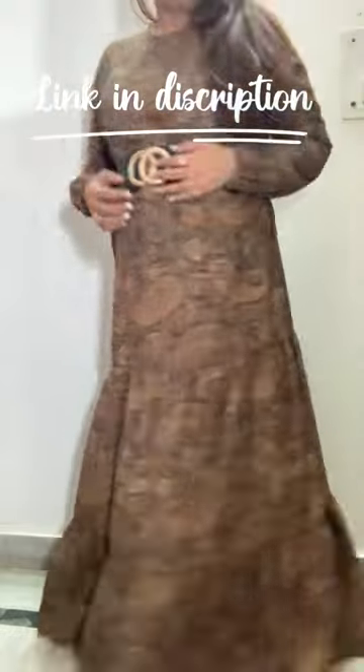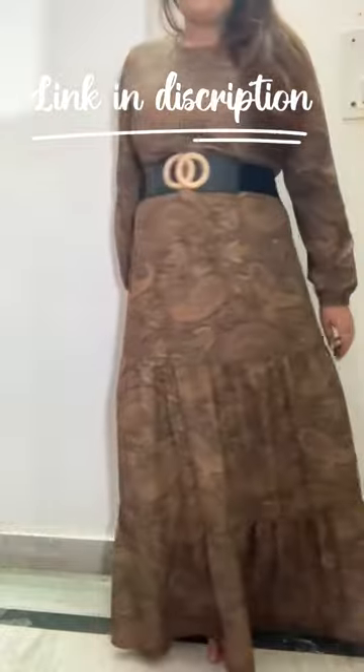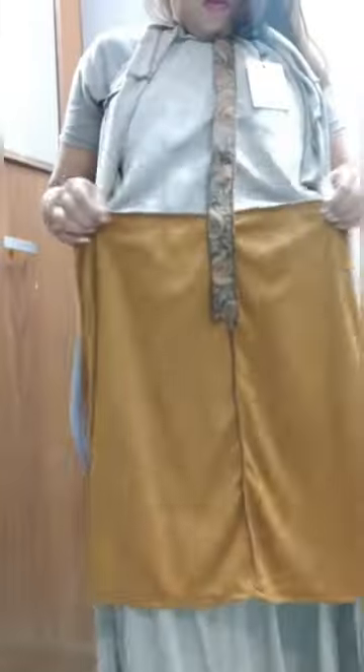My height is 5'3", so the dress is touching my feet. If I go out, I can also wear heels with it. The back has a little lining from waist to hip, so it has a slight fitted look there — I will show you at the end of the video.